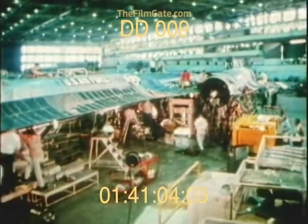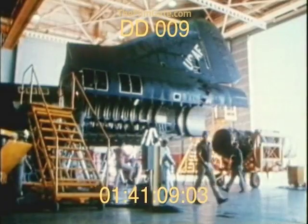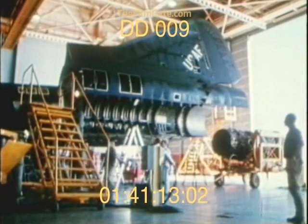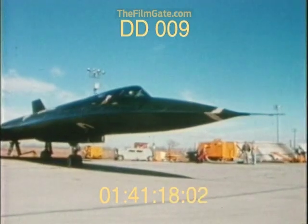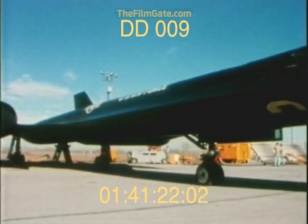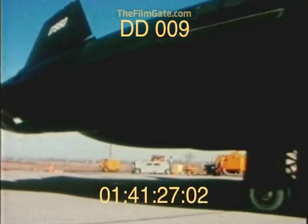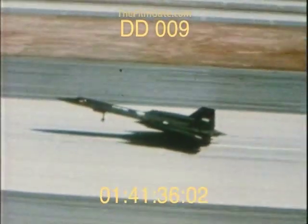As the initial Blackbird went through final assembly at a remote test site, its existence was still only known to a few select people. The public recognition it would later receive as a national asset was still years off. On April 26th, 1962, Blackbird No. 1 successfully completed its first flight.